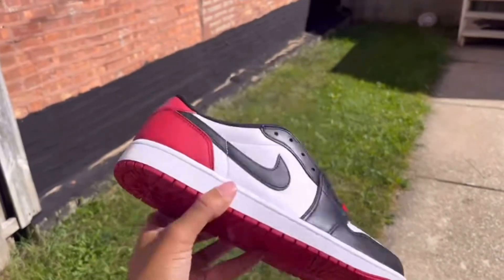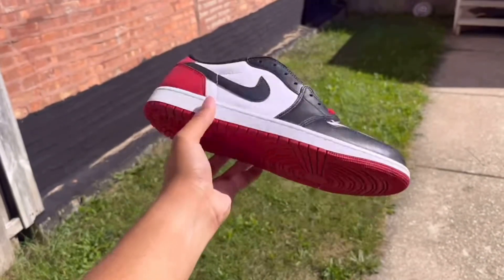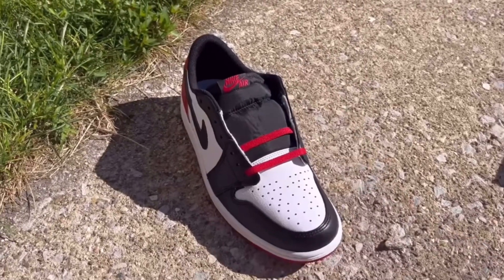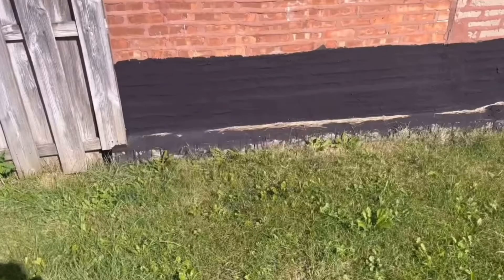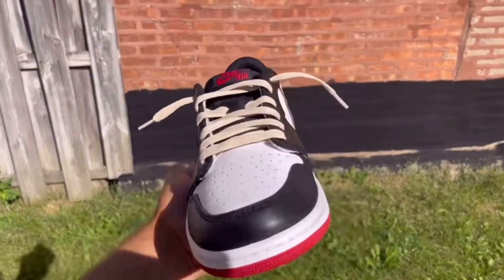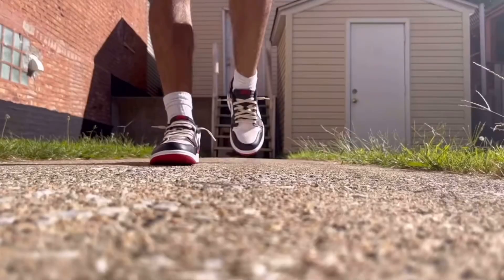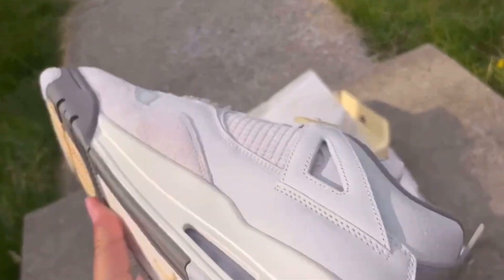On the other side of the spectrum, a shoe that is heavily underrated — the Jordan 1 Low Black Tote. These have been going under retail, and you can find them on sale at retailers such as JD Sports, which is insane to me. This OG colorway combined with the higher quality materials on the Jordan 1 Low OG makes this a super good shoe for the price.